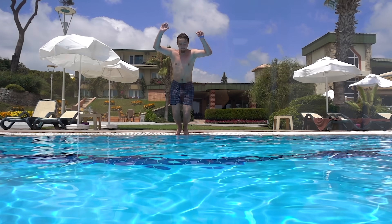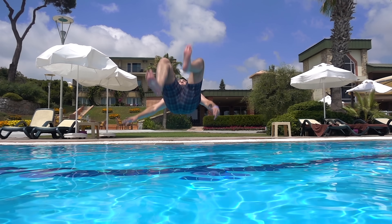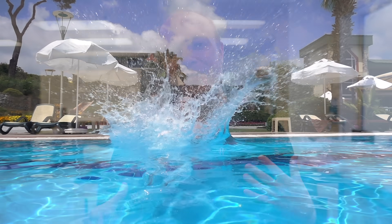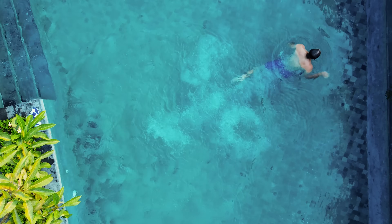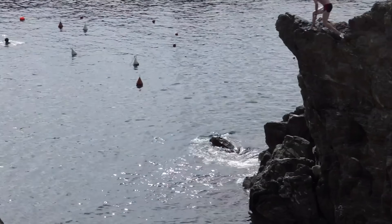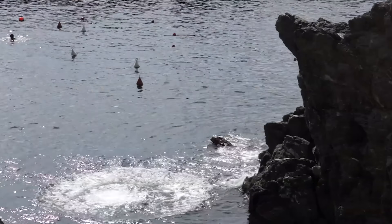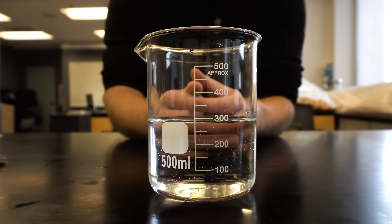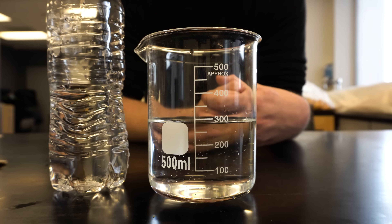I want to talk about more than just belly flops because your body can be in other positions when it impacts the water and still get similar problems. The core question we're pondering here is: what happens when more surface area of your body comes into contact with the water, and how important is the speed with which that occurs? I have a simple science experiment to help illustrate this. In front of you is just under 300 milliliters of water and a water bottle.